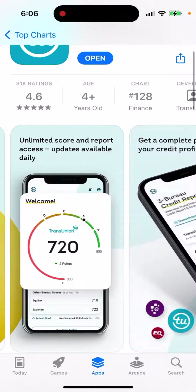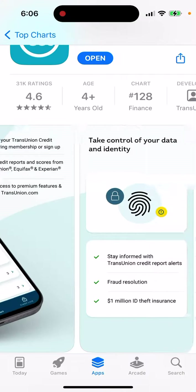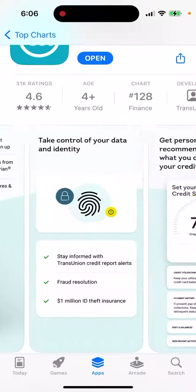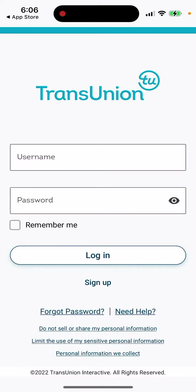It's quite a popular app — offering unlimited score and report access with updates available daily. Get a complete picture of your credit profile, and take control of your data and identity.